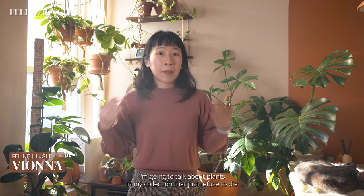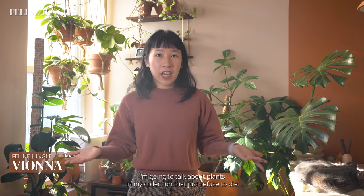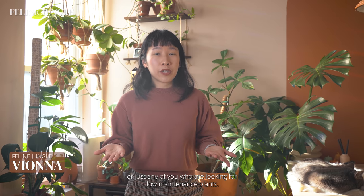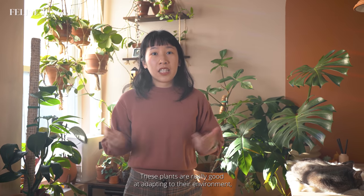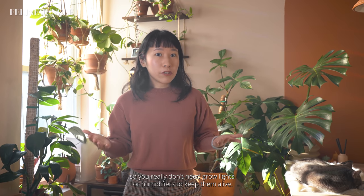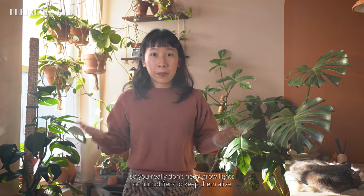I'm Viona from Feline Jungle and in this video I'm going to talk about plants in my collection that just refuse to die. These plants are perfect for beginners or anyone looking for low maintenance plants. They're really good at adapting to their environment, so you really don't need grow lights or humidifiers to keep them alive.